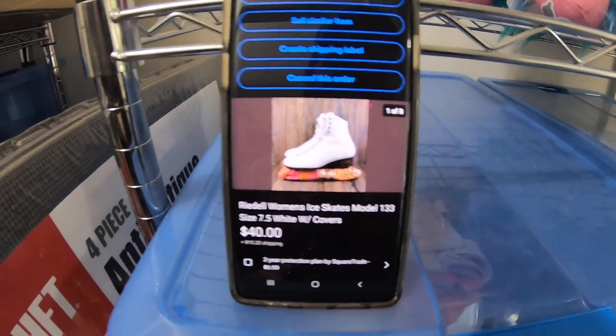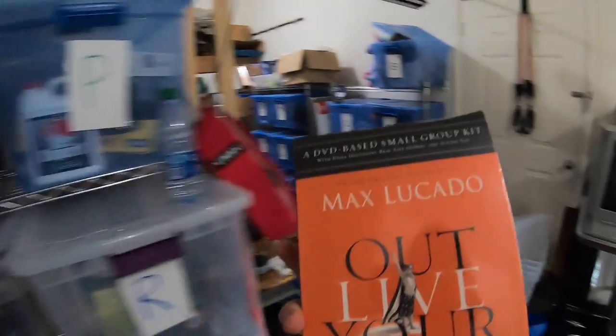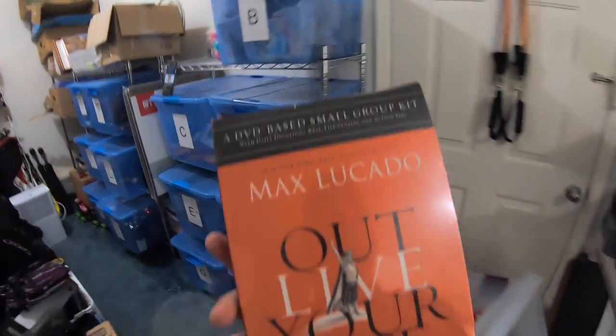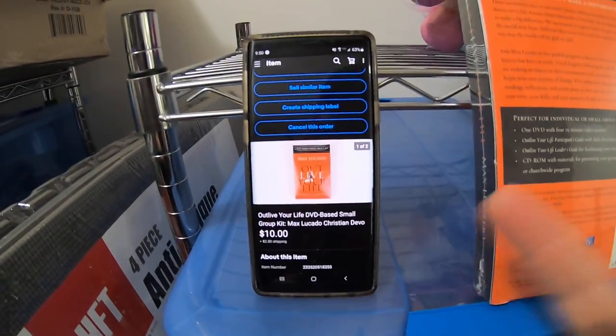Next item is a Max Lucado DVD-based small group kit. I got this from an eBay store buyout — a friend who sells on eBay decided he didn't want to anymore, so I bought pretty much everything he had for about $100. This has been listed for probably eight or nine months. I didn't think this was ever going to sell, honestly. Somebody sent me an offer of $10 plus shipping and I definitely went ahead and accepted that. This actually sold to a viewer named Max, so Max, thank you so much for the support.